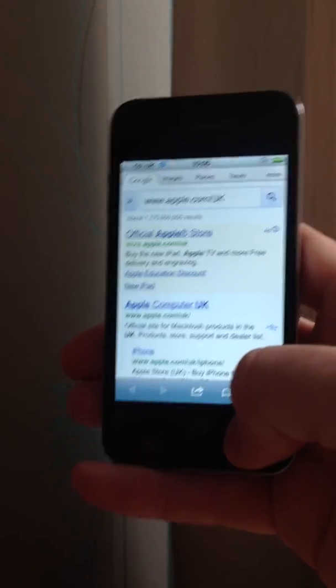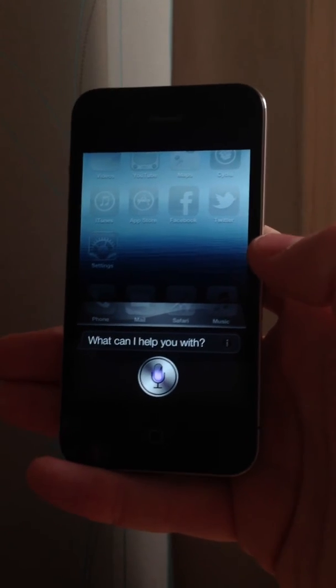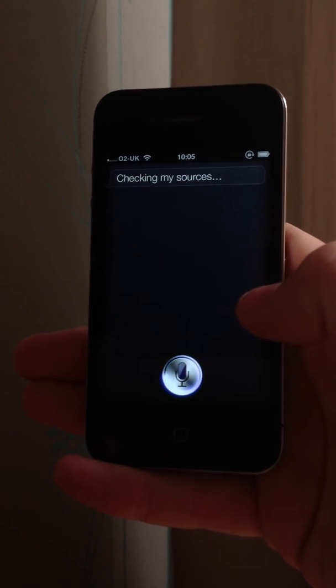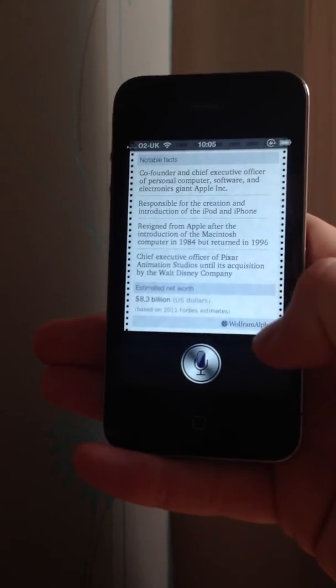It's definitely the fastest port and proxy that I've certainly used. Let's go back again and do a little search for information. Who was Steve Jobs? There you go — Steve Jobs, brought to you by the info at Wolfram Alpha.